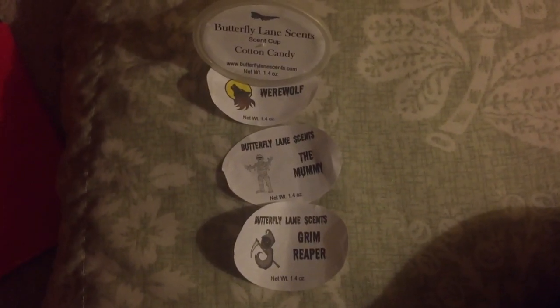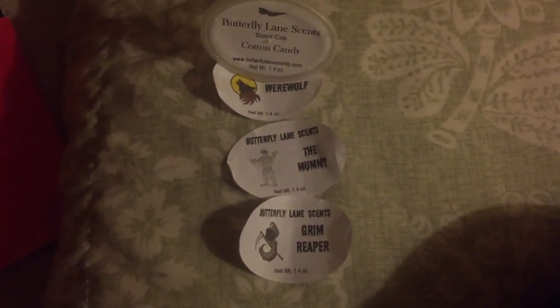I melted the Grim Reaper and the Mummy in my room. I hope she puts these out in single scents — she said that she was, but I guess she's trying to sell the whole sampler first and then will come out in single scents. Because I will definitely be buying these two. I also melted two in the common area — I think Werewolf is like a fruity scent, and I can't remember the other one. I could have turned those warmers back on today and they would have still been going. Butterfly Lanes scents come out of the gate throwing at like a 10, and then after a couple of hours come down to about a 7 or 8. It will stay at a 7 or 8 for at least 12 hours, and then drop to maybe about a 6.